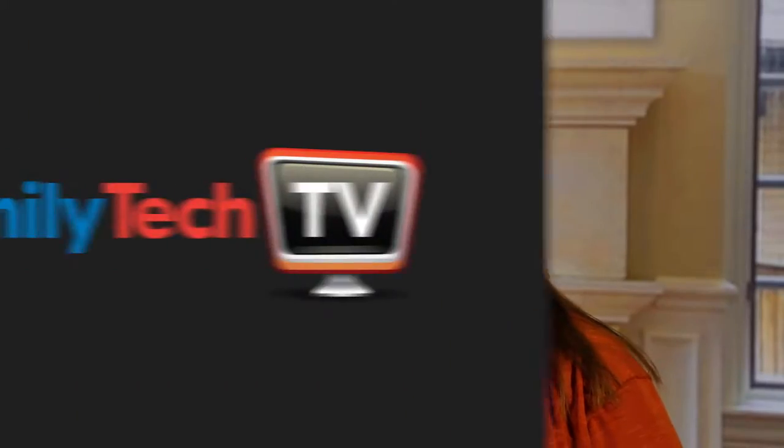Next up on Family Tech TV, the world's first smart duck. This is Amy Oztan with Family Tech TV and I'm here at CES 2017. I'm here with the maker of the world's first smart duck, Edwin the Duck. This is Don Inman. Thank you for being here.